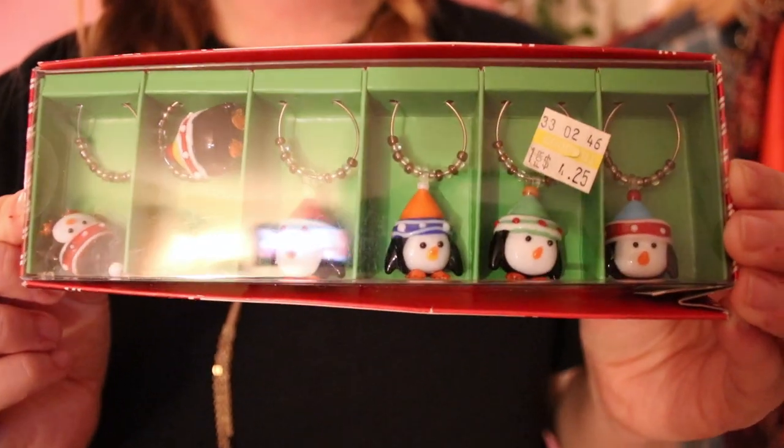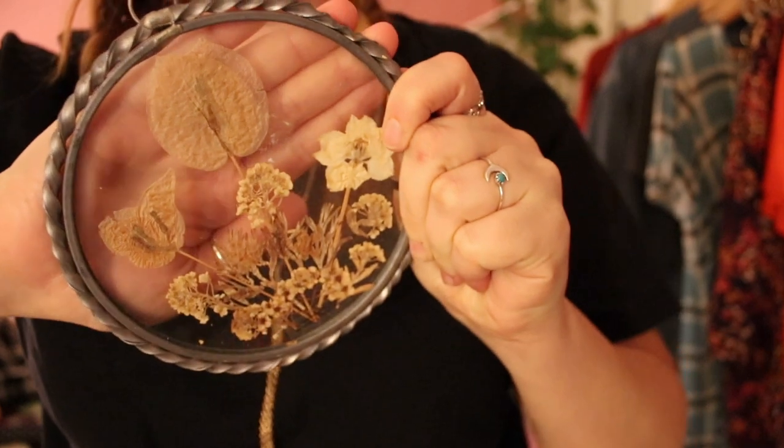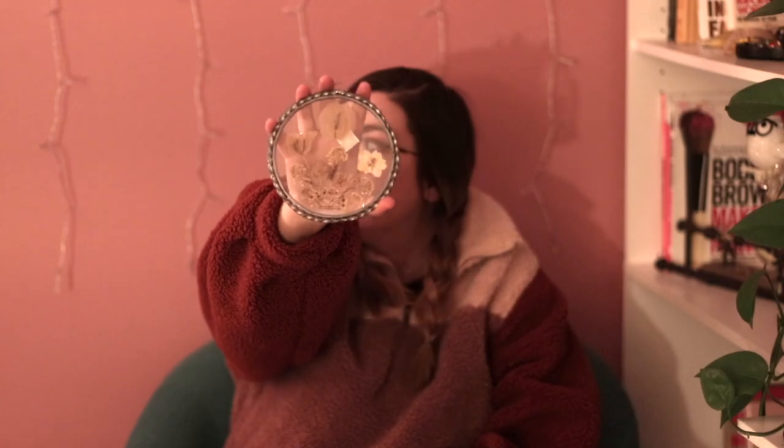The next thing I got are these little penguin vine hooks — they also had snowmen but some of the snowmen's faces looked like they were melting off, so I passed on those. The penguin hooks were $4.25. Then the last thing I picked up is this little pressed flower frame — it looks like a pressure plate frame with dried flowers inside. It matches the bohemian vibe I have going on. I'm probably going to spray paint the metal frame gold to match my room's aesthetic. That cost me $1.15.